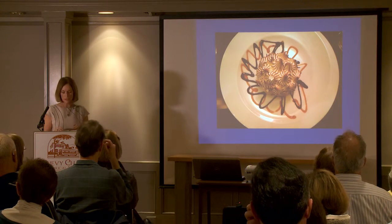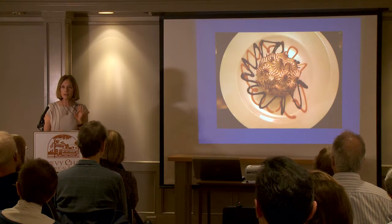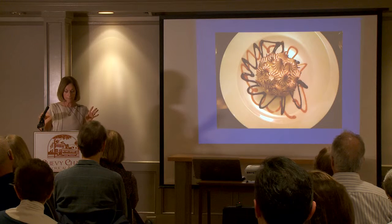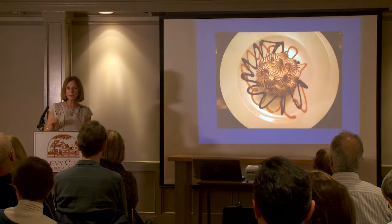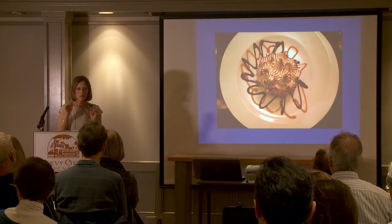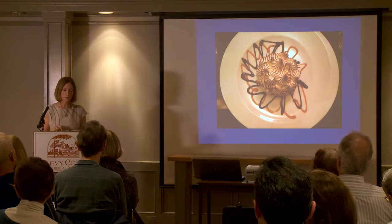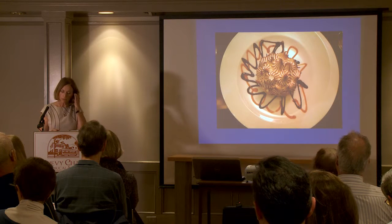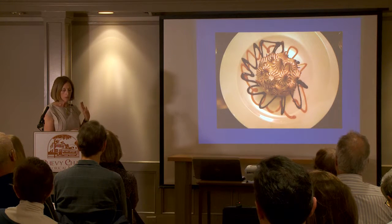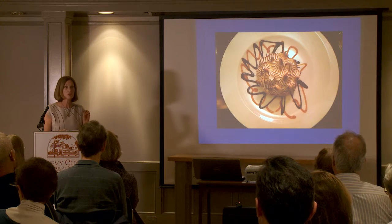It vividly illustrates the contradictions of the Gilded Age. In today's money, it costs about $40 per serving — I have never been to any restaurant where a single serving of a dessert costs $40. Originally, Ranhofer made it from walnut spice cake topped with rich banana ice cream, covered in swirls of meringue.